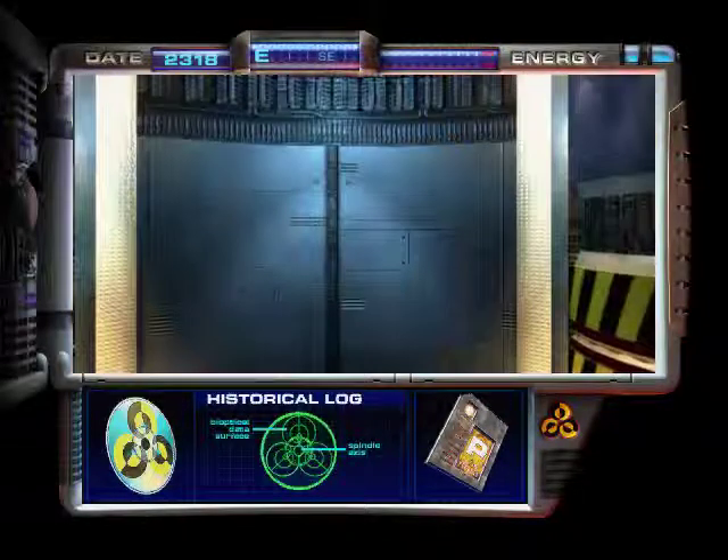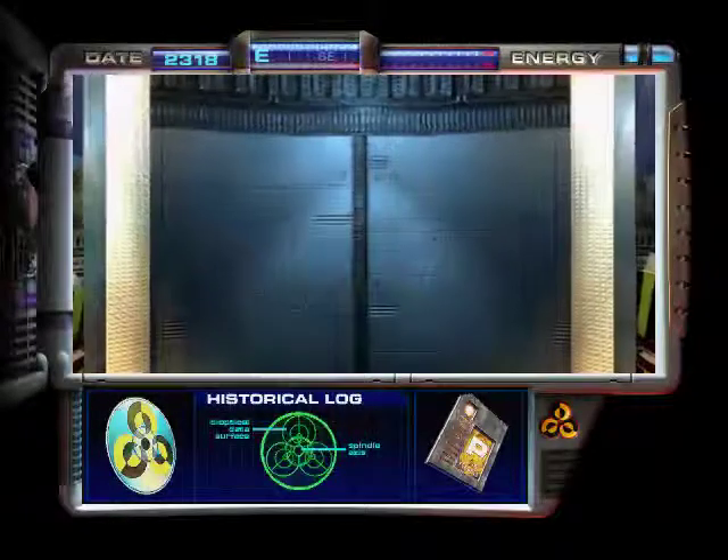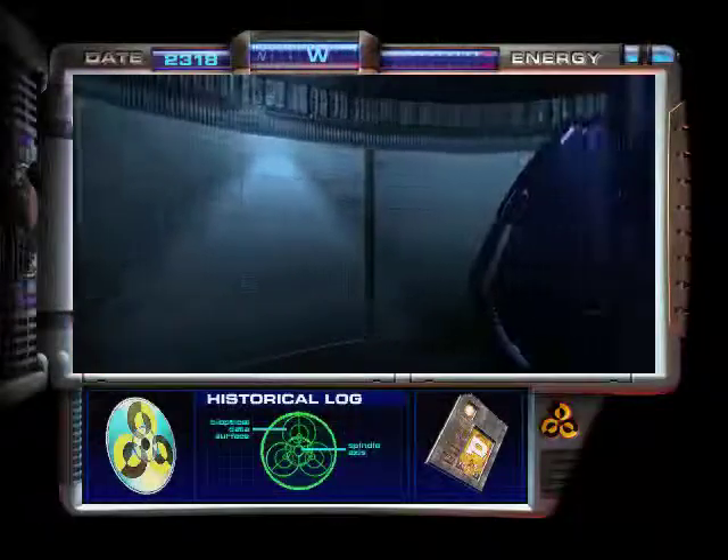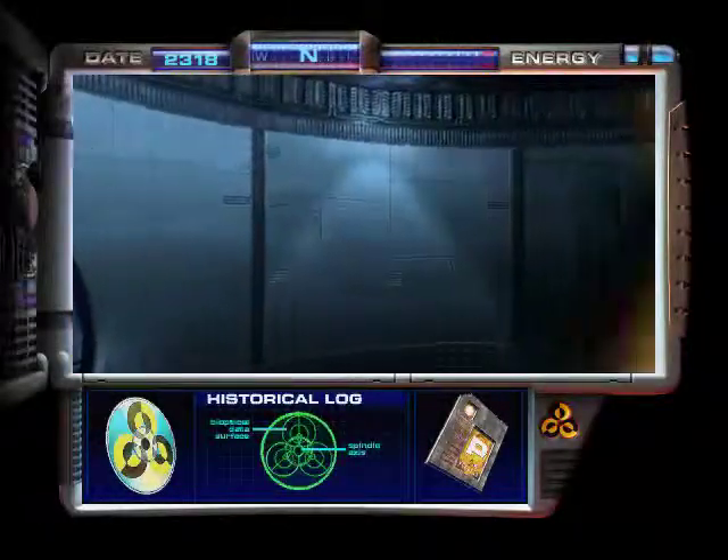I don't know how to explain this. Commissioner, well, you see — the history got changed and I have to go and fix it.